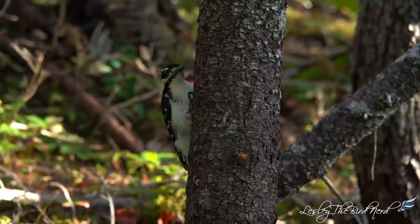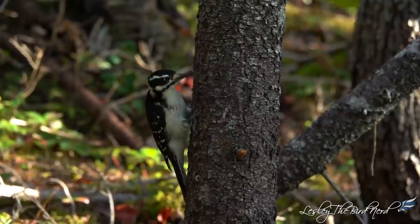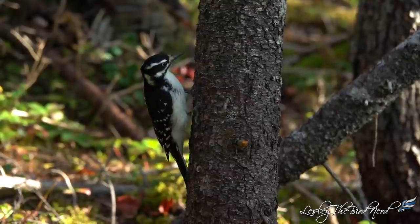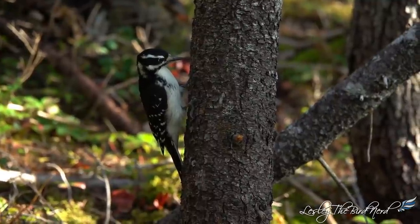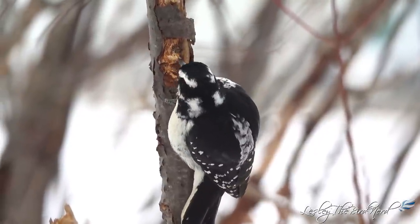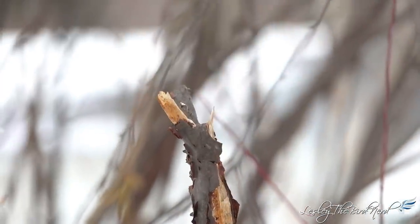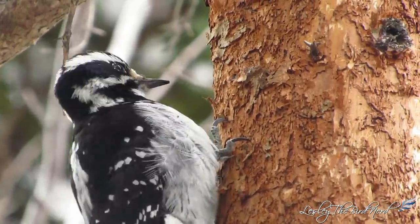Across North America, the hairy woodpecker can be seen from sea level to high in the mountains. In Central America, it is restricted to higher mountain forests. Look for hairy woodpeckers on the trunks and main branches of large trees — their boldly patterned black and white plumage should be easy to spot. You can also listen for them as they busily forage away. It can be quite easy to hear their energetic tapping if you stand quietly. I often hear the tapping of a hairy woodpecker as they forage for food before I see them.